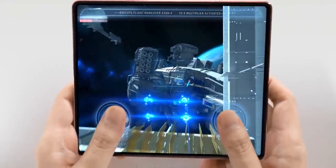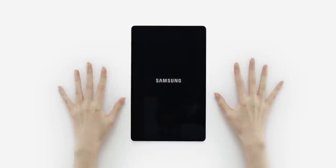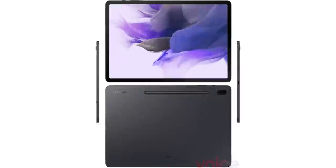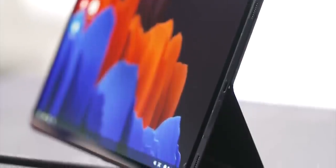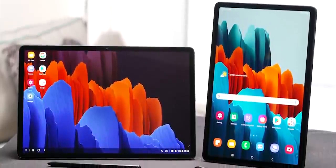Samsung will launch the Z Fold 3 early this time in July. Before that, Samsung will unveil the Galaxy Tab S7 Lite in June, and we have our first official look at the tablet, which shows it looks identical to the Tab S7 and S7 Plus but will have some downgraded specs, such as a Snapdragon 750G mid-range processor.